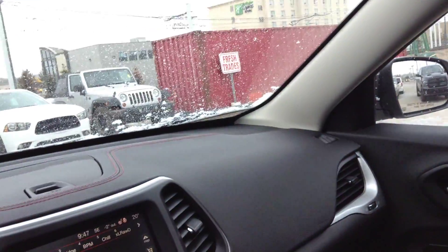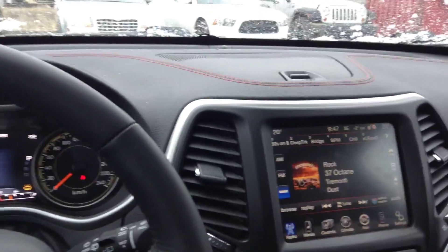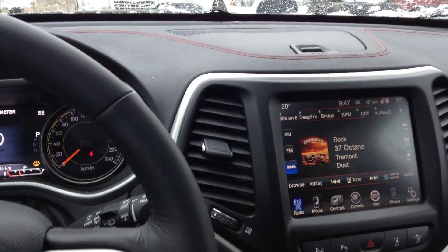As we hop on in, you've got the nice leather seats with the Trailhawk stitching. Moving up, there's a panoramic sunroof, so both you and your rear passengers can have a nice shot of the sky. Sunset and sunrise are always beautiful to watch.